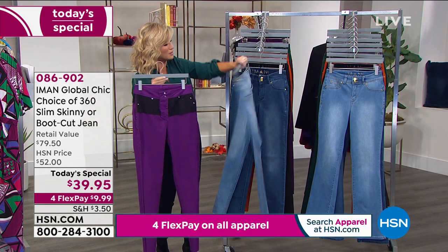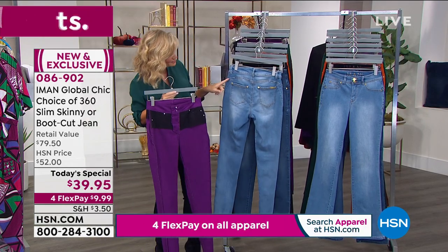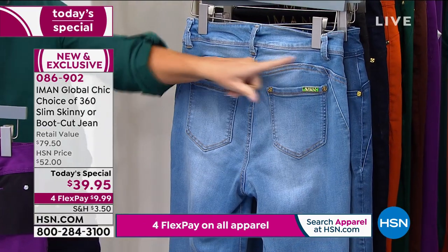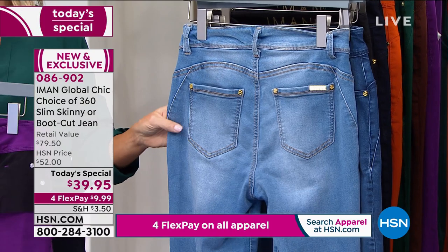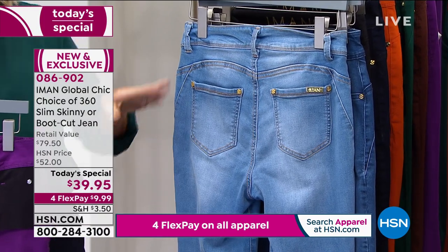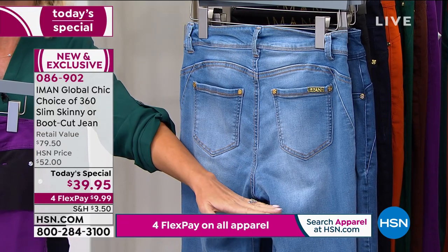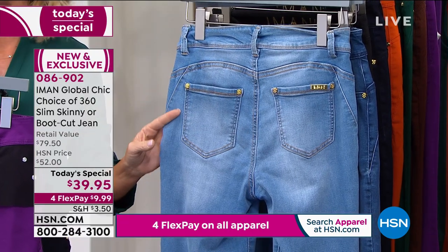You can see how she did the seaming in the back in that yoke, giving you that apple bottom look we all want in denim jeans — more of a rounded look. As Iman once told me, 'Amy, it puts your tush on a pedestal,' and that's exactly where it should be, ladies.